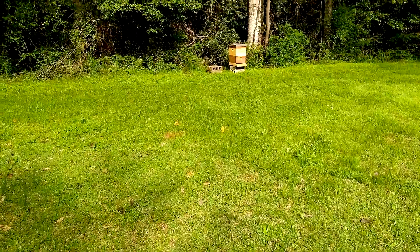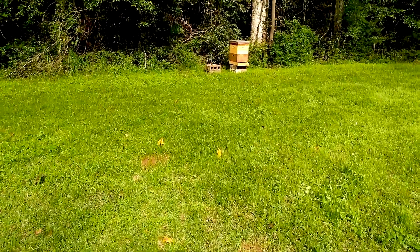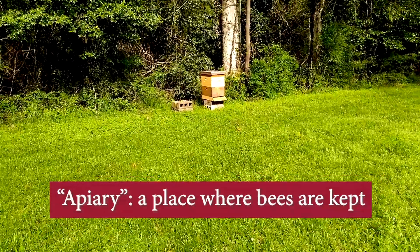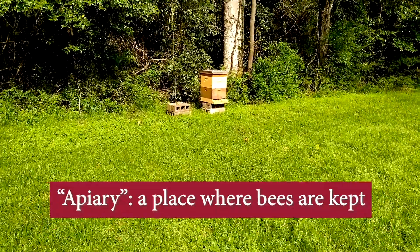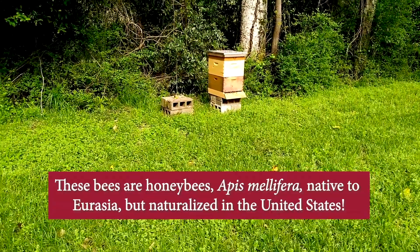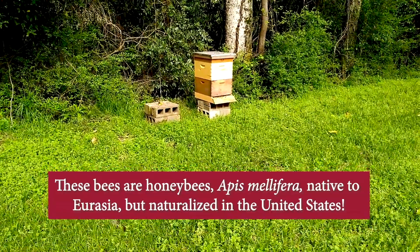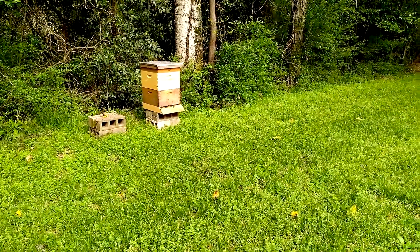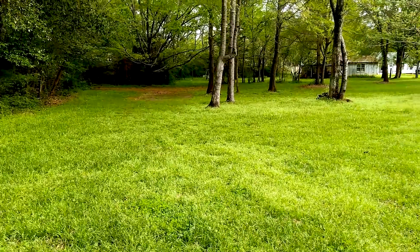What do we have here? It looks like one of the neighbors have set up an apiary, which is a bee hut or a hive, and you can see it's quite active. There are already bees gathering at the entrance to the apiary.